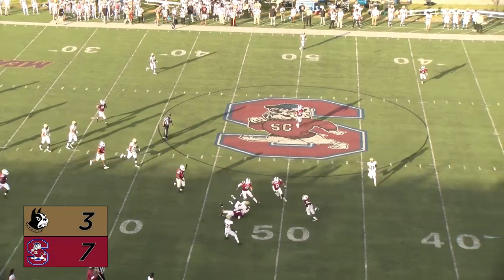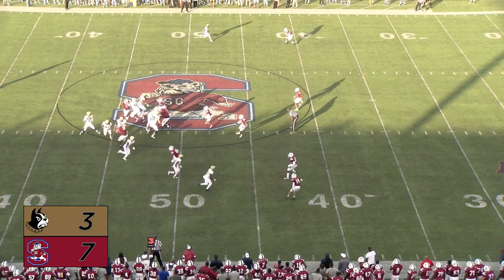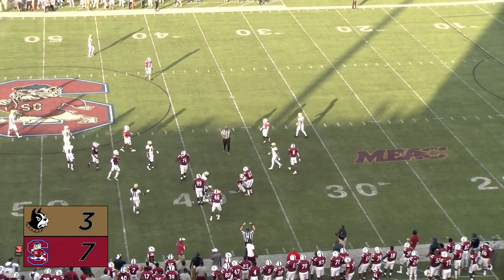Jones gonna pull it down and run — he's got room, across the 40, 45, down to the 48-yard line, South Carolina. Third and a long nine after the loss. Newman throws, gets it to Van Cleve for the first down, into Bulldog territory across the 40.